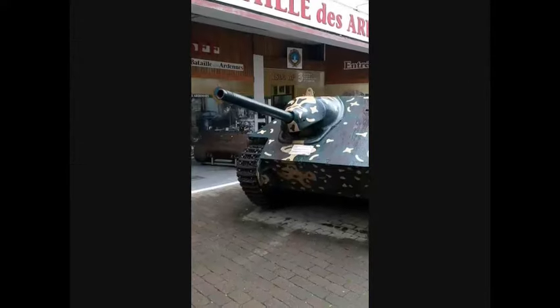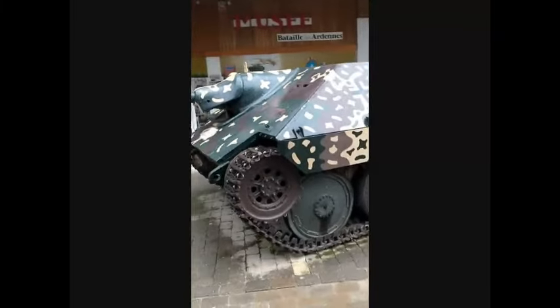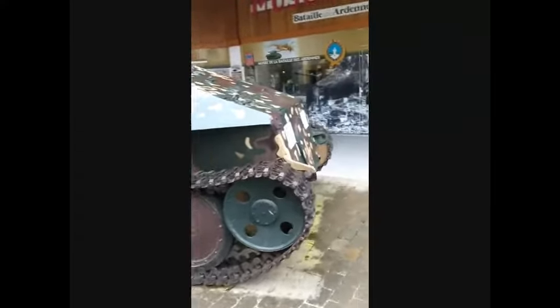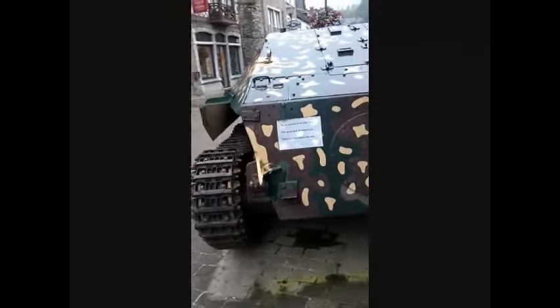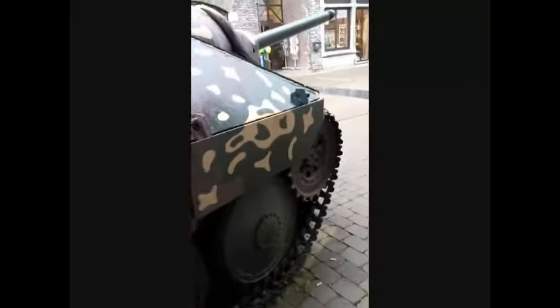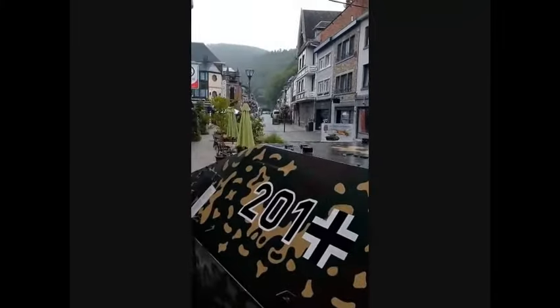The armament consisted of a 7.5 cm Pak 39 gun and a remotely controlled MG34 machine gun. It featured a wide body to accommodate a four-man crew. The Jagdpanzer 38 first entered service in July of 1944 and would eventually be assigned to a number of units including infantry, Panzerjäger, and Volksgrenadier divisions.